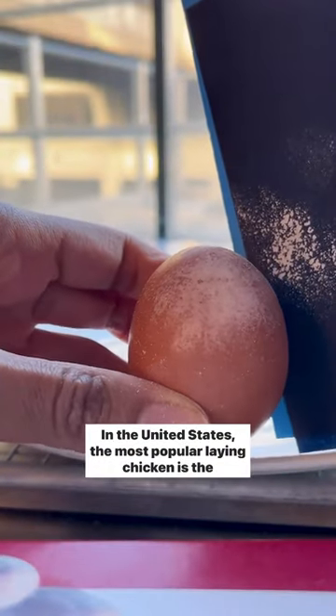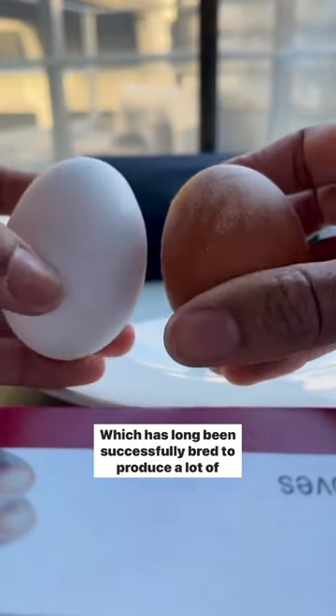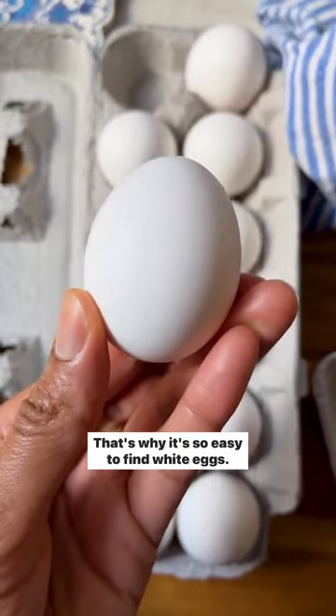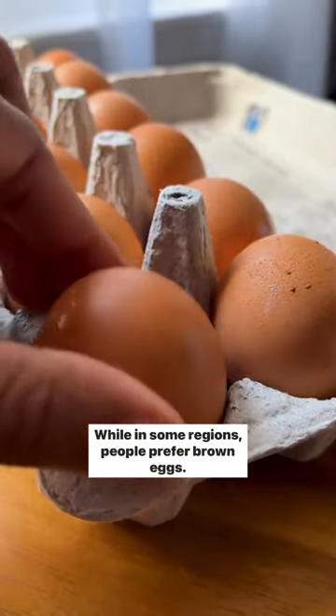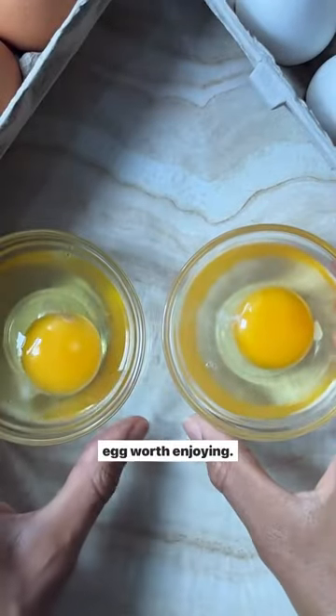In the United States, the most popular laying chicken is the White Leghorn, which has long been successfully bred to produce a lot of white eggs quickly, cheaply, and reliably. That's why it's so easy to find white eggs. While in some regions, people prefer brown eggs. But no matter how you crack it, brown or white, it's still an egg worth enjoying.